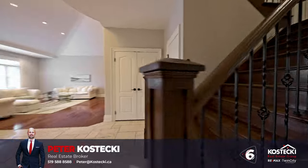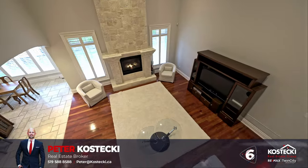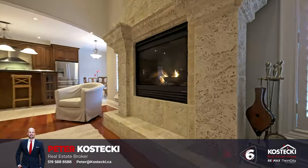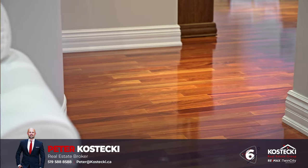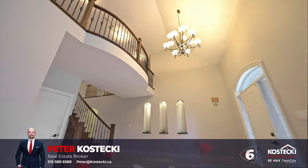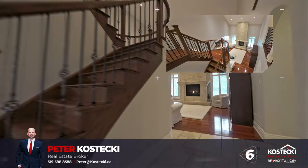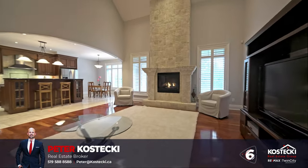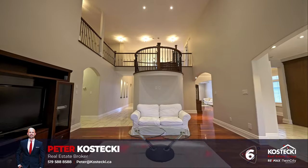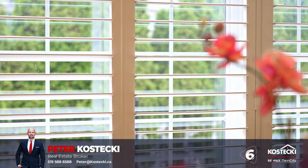Number six: main floor. Step into this bright and spacious main floor where comfort and style meet. Upon entering, you'll be impressed by the exotic mahogany hardwood and travertine flooring, 18-foot vaulted ceilings, a stunning oak staircase, and a catwalk which overlooks the floor-to-ceiling stone fireplace in the two-story great room. You also have California shutters throughout.